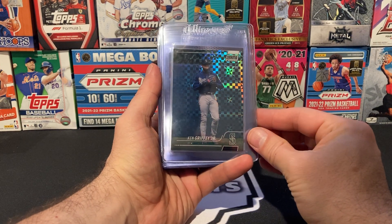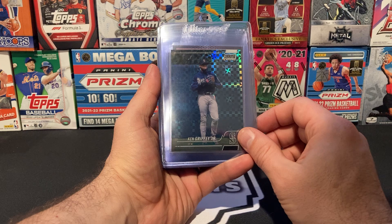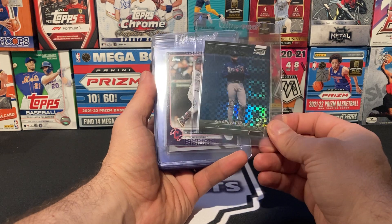First of all, we are going to send an X-Fractor of none other than Ken Griffey Jr. I pulled this out of one of the blaster boxes that I opened. Absolutely stunning looking card. Would love to see this in a slab — whether it's for the PC or to sell, we'll see.